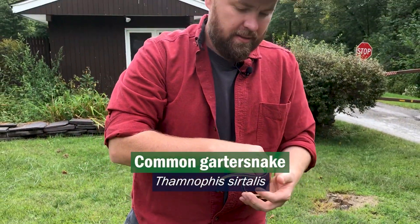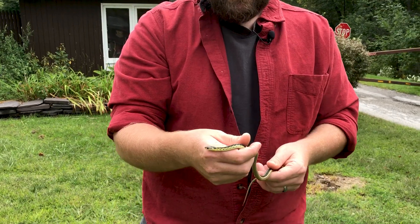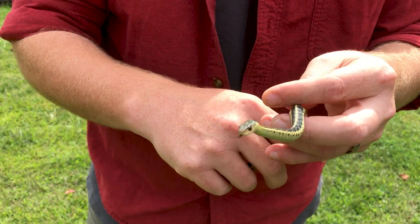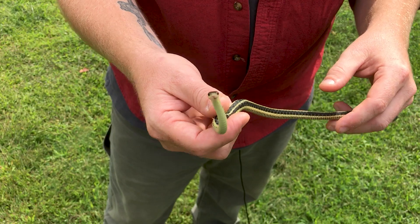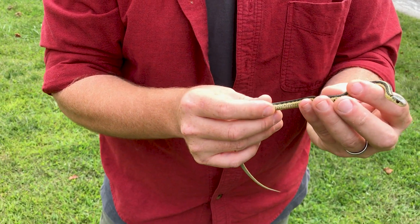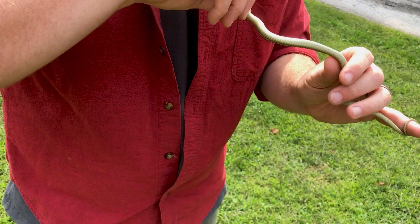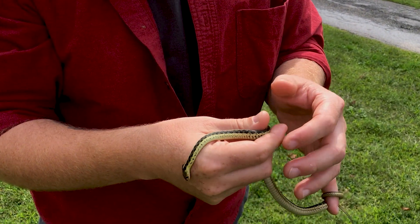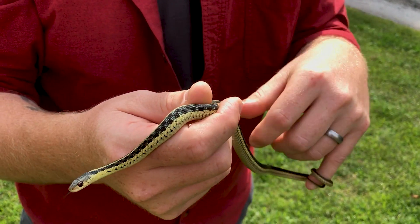This is a common garter snake. This is by far our most common species in Vermont. Things to look for to identify this snake: you can see it's got a dark head. It can be dark green or black, and then you've got this yellow stripe running down the center of the back, flanked by two more stripes on the sides. As the snake bends, you can start to see some checkering between the top and the side stripes. Underneath it's a plain cream-colored belly. They have keeled scales — each one of these scales has a ridge running the length of it.